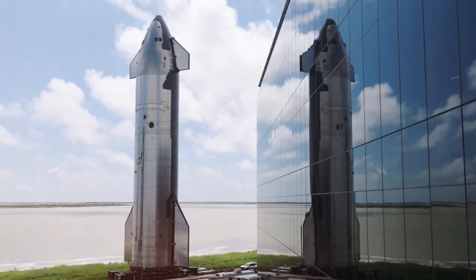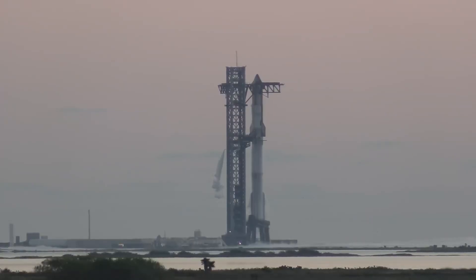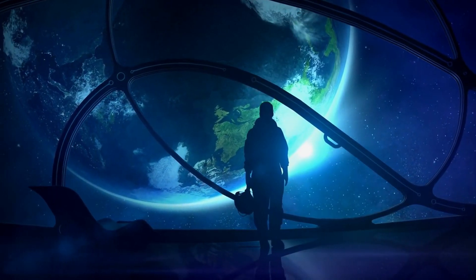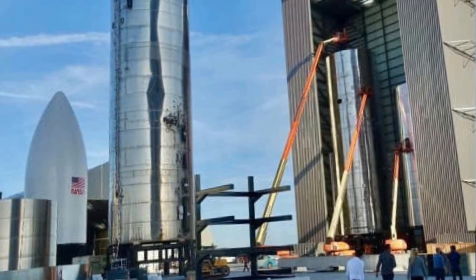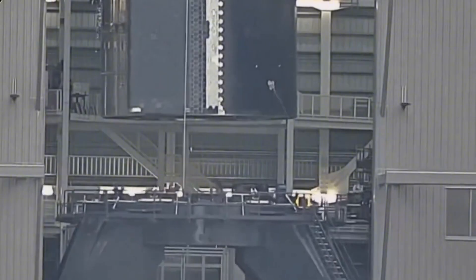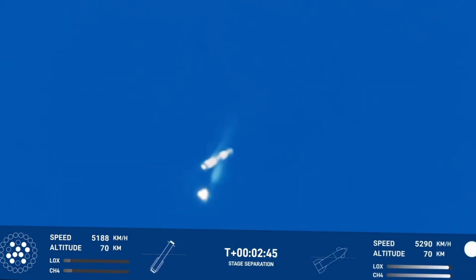The transformation of B-14 and S-33 represents SpaceX's most ambitious evolution yet. At Starbase, engineers are working around the clock on what could be the most significant Starship upgrade since the program began. The recent transfer of B-14 from the launch pad to the megabay is the beginning of a critical series of modifications. Inside the megabay, B-14 is undergoing a comprehensive systems check. The engine grid fin system, a crucial component for controlled descent, is being fine-tuned, and the hot staging ring installation will push the boundaries of rocket separation technology.